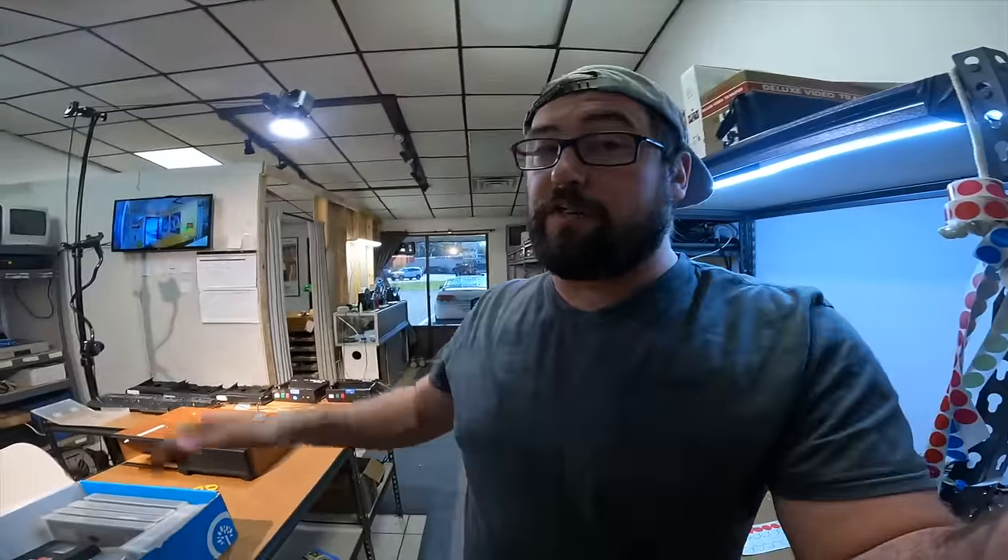If you look at their website in the fine print, they do say they do not transfer mold or broken tapes, but it's not very clear. It's ridiculous. I'm going to show you guys that it is possible to recover and copy a super moldy tape, broken tape, whatever.